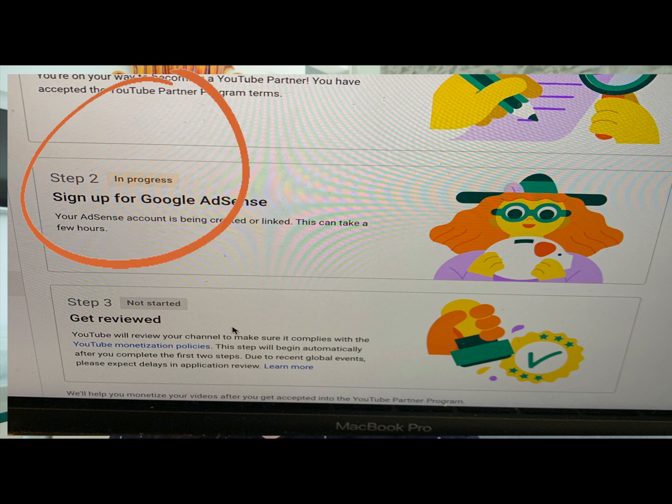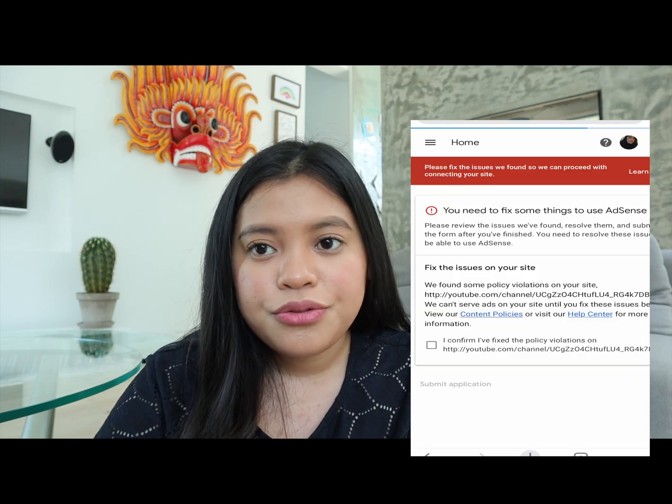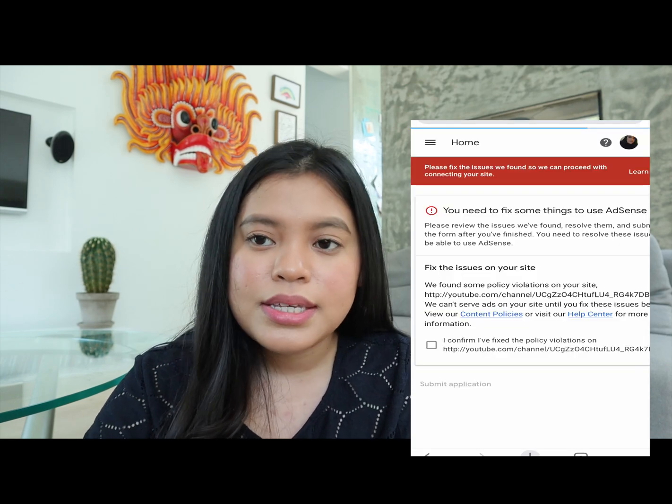I thought everything was fine since it was in progress, but six and a half hours later Google Adsense sent me an email saying they could not accept me because I did not meet the criteria. I went to the Adsense homepage and saw a warning saying I needed to fix something. I went back to my YouTube channel and checked everything — my videos and everything — but I could not find anything I had violated.